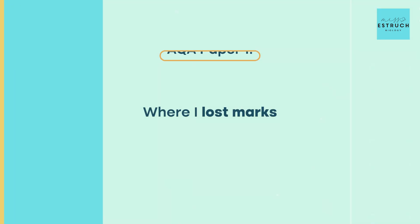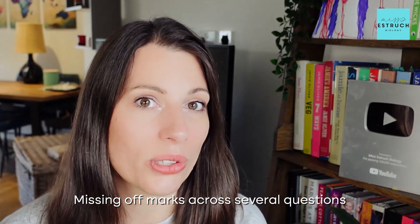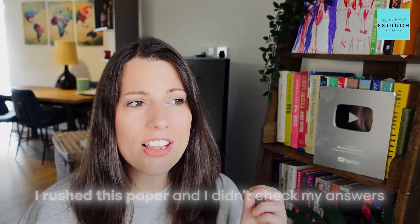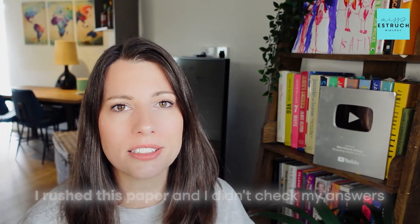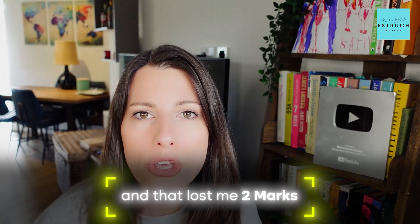So where did I lose the marks? I dropped 12 marks across this paper. The main reason was losing one mark here, two marks there, or three marks there — not really getting anything wrong, but just missing marks across several questions. When I actually marked my paper I couldn't believe some of the answers I wrote. I was looking thinking, 'Why on earth didn't you say that? You know that's a key marking point.' I forgot to write enzyme substrate complex twice and that lost me two marks.